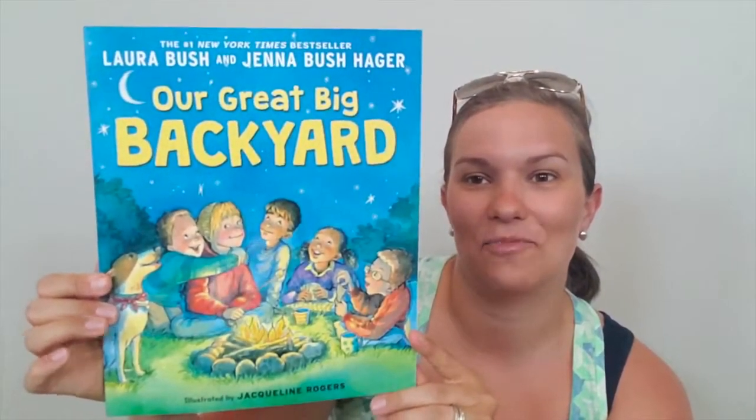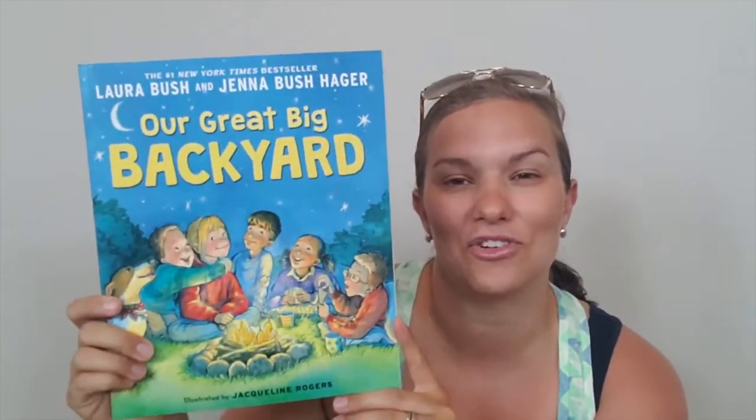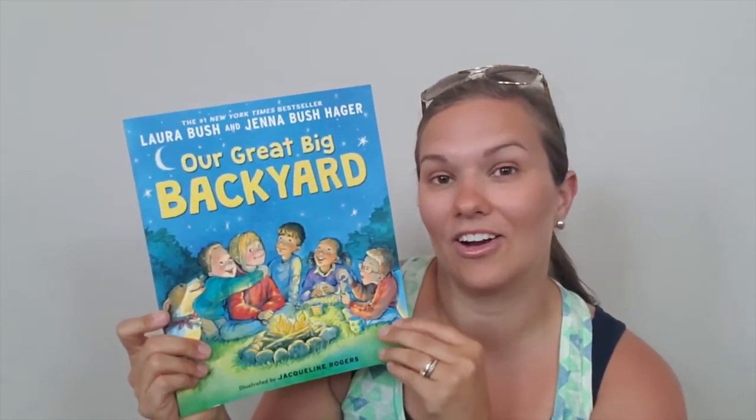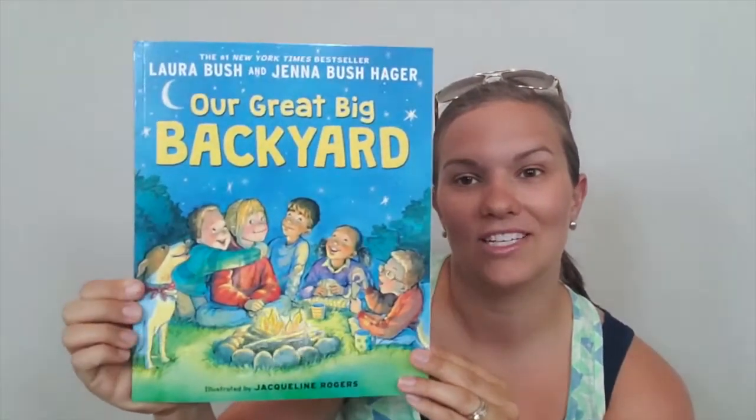So let's go over some of what I got. This is one I have been wanting — 'Our Great Big Backyard.' It's by Laura Bush and her daughter, Jenna Bush Hager. It's about traveling and going to a lot of the different national parks. This one wasn't anything we're necessarily covering in our curriculum this year. It was just one that I've seen, and because we like to travel, I thought this would be a good companion to talk about the different national parks and looking at the illustrations.